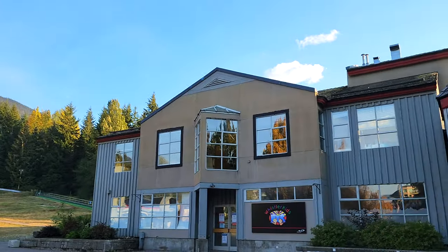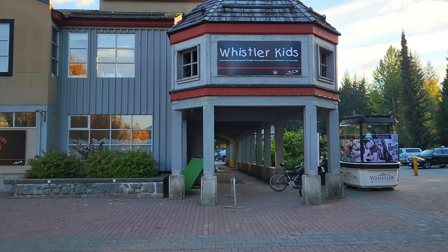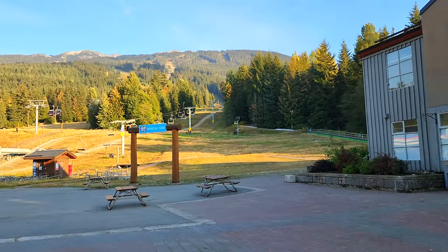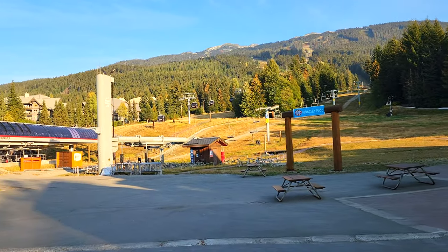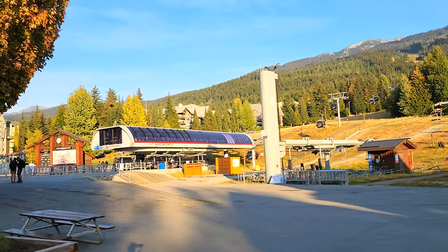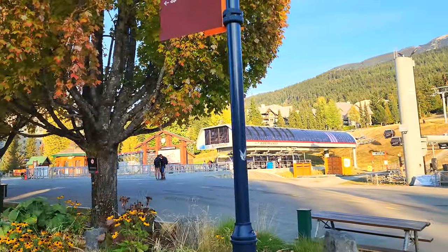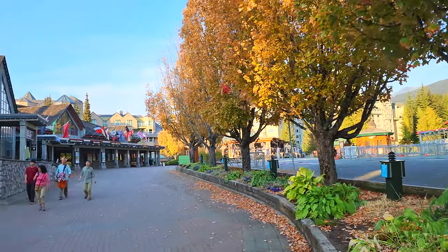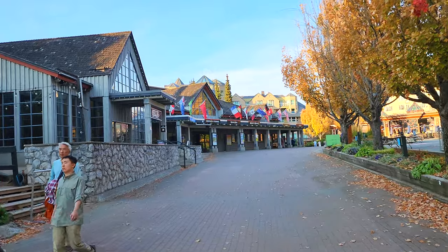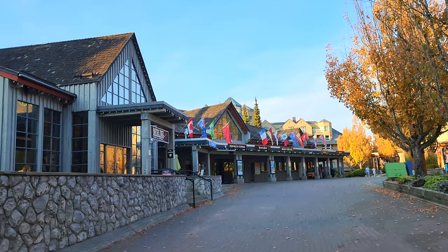Over here on the right is Whistler Kids — if you've got kids here in the summer they can do things like mountain biking lessons. In the winter, that's where they do the bunny slope and learn how to ski or snowboard. In addition to the Blackcomb Gondola there's also the Magic Chairlift, and if you're doing the Peak to Peak Express, this is one of the gondolas that'll take you up to the mountain so you can take the Peak to Peak over to Whistler Mountain. I've got a whole video about the Peak to Peak experience — link in the description in my Whistler playlist.